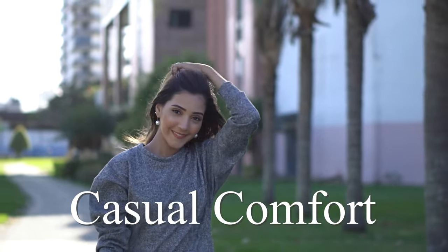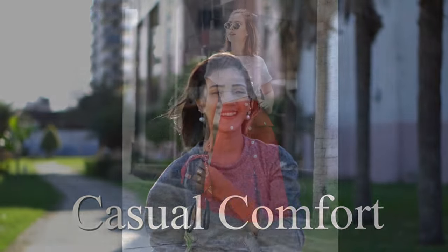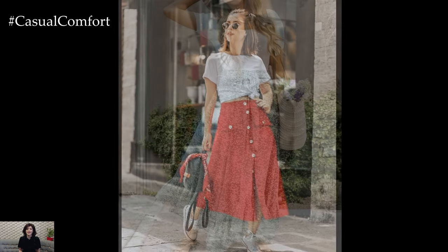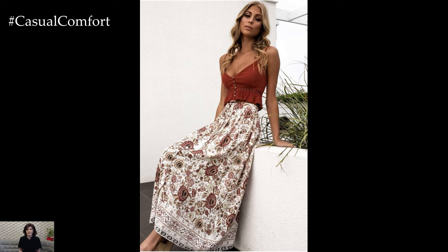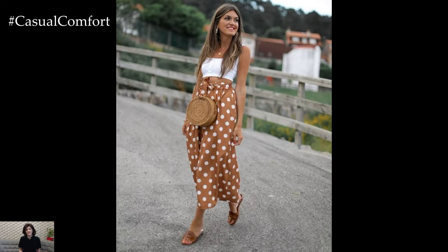Welcome to the Casual Comfort Channel where you will learn a lot of interesting and useful things for yourself. Summer skirts are a staple of warm weather fashion, offering a breezy and versatile option for staying stylish and comfortable in the heat. Whether you're lounging on the beach, strolling through a city park, or attending a casual outdoor event, a summer skirt can elevate your look with its effortless charm.